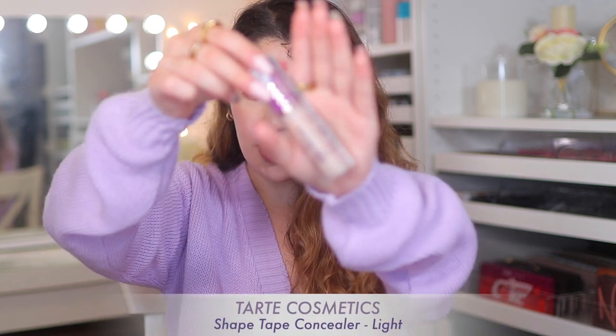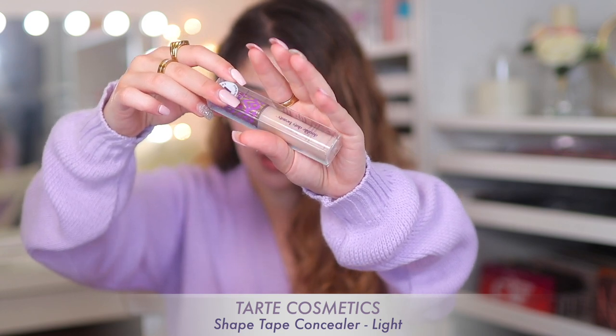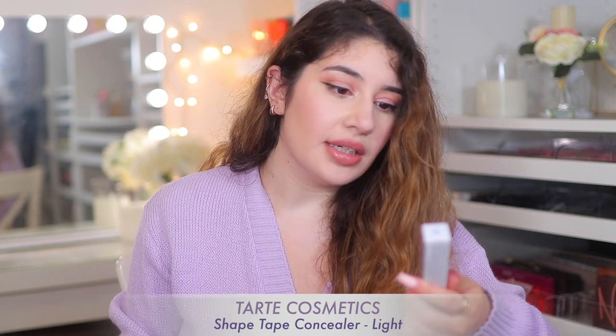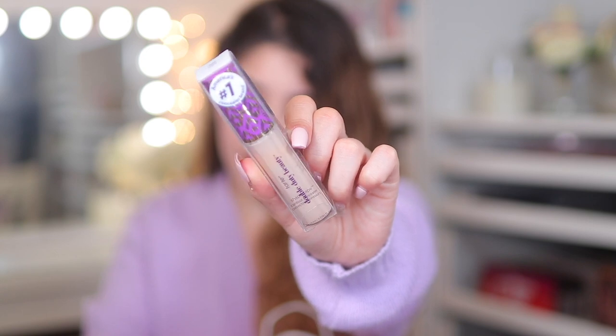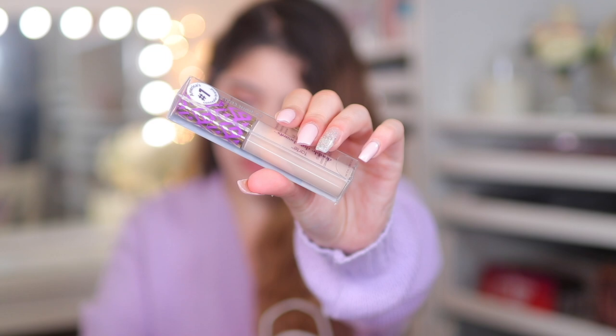Next from Ulta, I had to pick up another Tarte Shape Tape. Unfortunately the shade I always go for — Light Sand — wasn't there whatsoever, not just sold out but like it didn't exist. I don't know if they discontinued the shade Light Sand, so if you guys in America haven't seen that shade for a long time, do let me know. I had to opt for the shade Light instead, which still pretty much looks like my Light Sand, just a little bit lighter and less yellowy. I hope it's going to be fine for my skin tone.